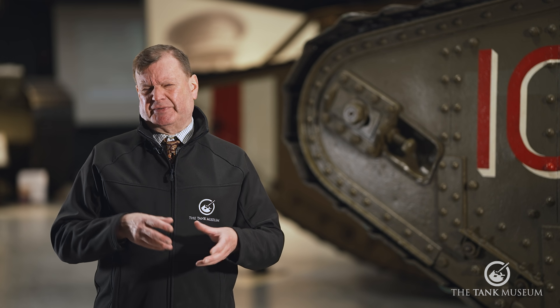Hello, I'm Chris Copson. I'm a researcher here at the Tank Museum and these are my top five tanks. They're not necessarily the biggest or the toughest or the heaviest or anything like that. This is very much a personal choice and I hope you enjoy it. So, let's get started.